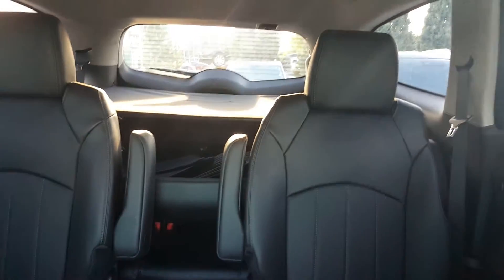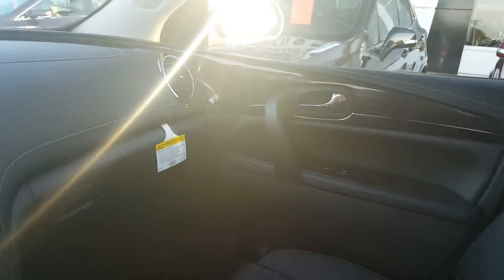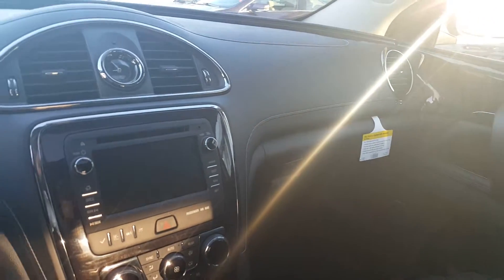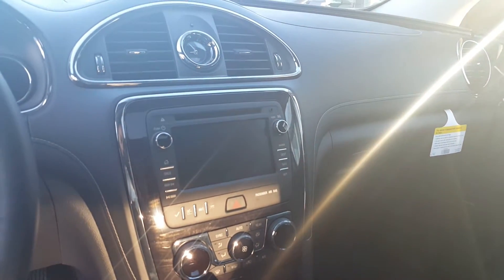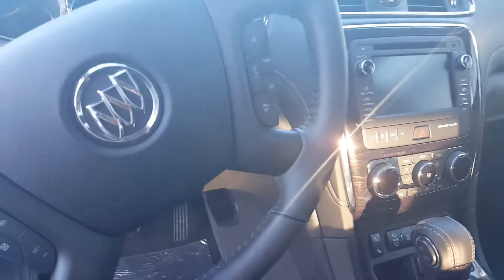This is an ebony black interior. This is a seven-passenger vehicle with a dual sunroof. Again, it's brand new as you can see by the packaging in here. This vehicle has navigation, and also comes with six months of OnStar and three months of XM radio.